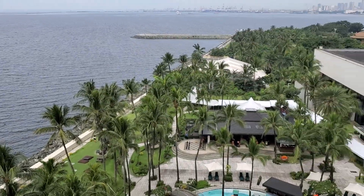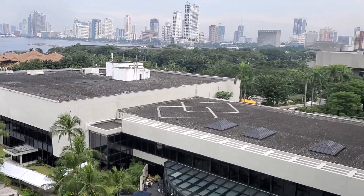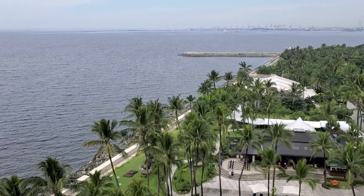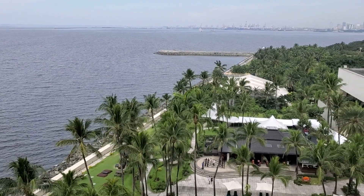Anyway guys, more to come from the Philippines. I made it — trip number two! Woohoo! Please like, comment, share, and subscribe. Take care, all. Bye now.